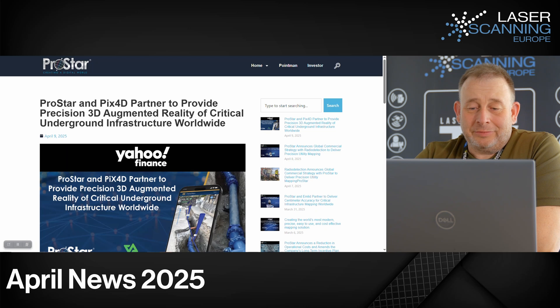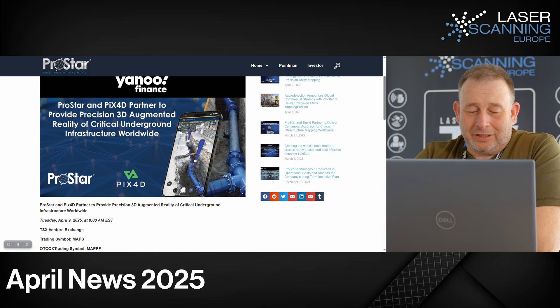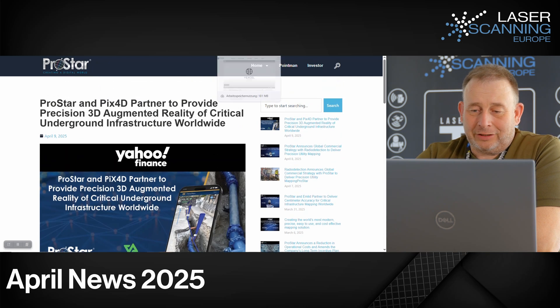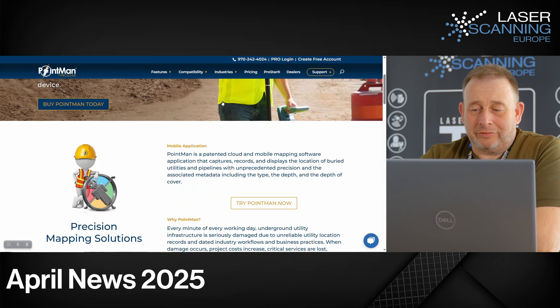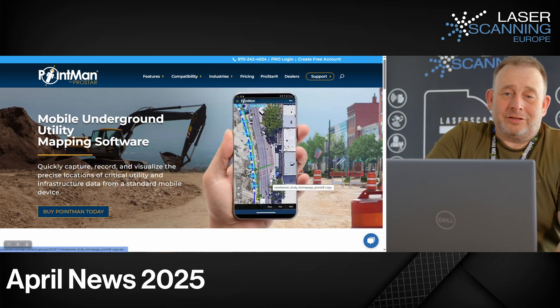Then we have another system using Pix4D Catch — the company ProStar. They have a cooperation with Pix4D Catch for capturing precise data and using it for augmented reality of critical underground infrastructure. Their software can be used in their program called Pointman, which is an underground mapping software. They now have the option to use scanning devices together with Pix4D Catch. They're coming from the US and Canada — if somebody uses it, please leave a comment.